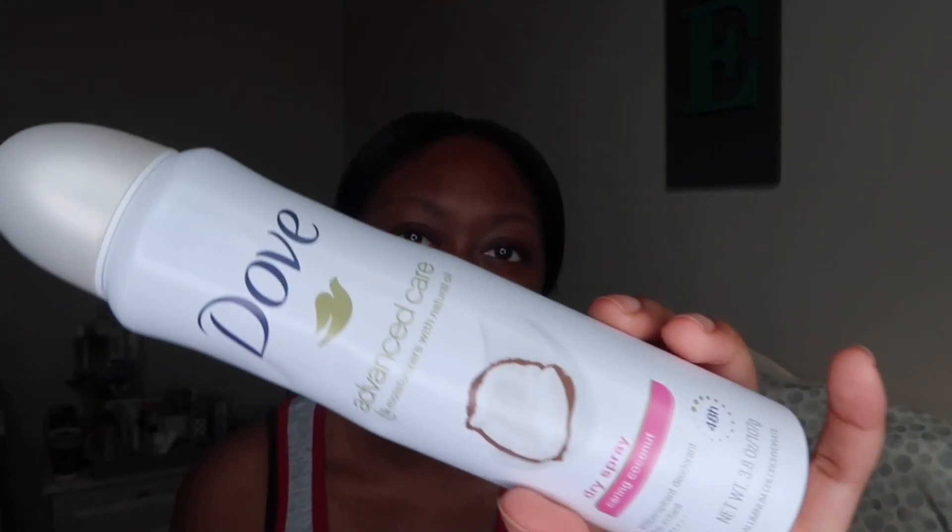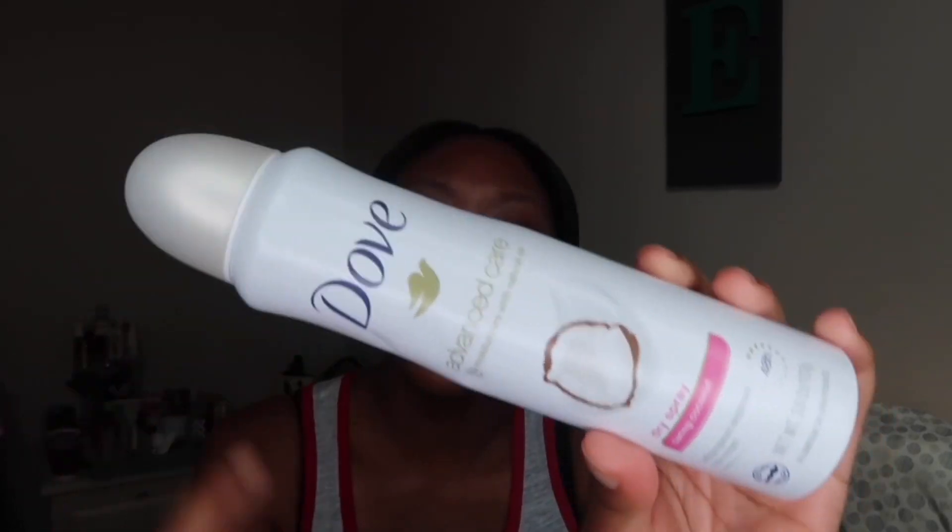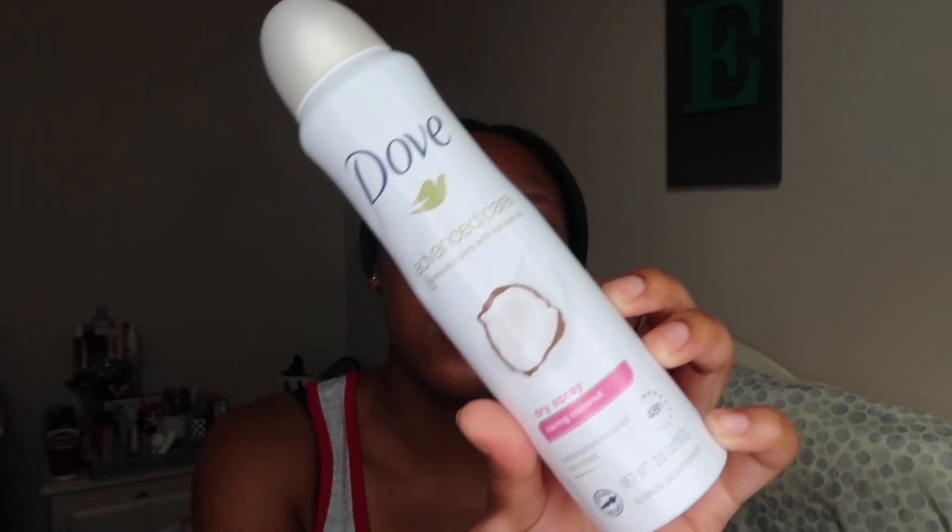Now I'm not really a huge coconut fan at all — when it comes to eating anything coconut or smelling anything coconut, the only time I really like a coconut scent is when I'm fresh out of the shower. I really love that coconut beachy scent then. I absolutely love the scent of this, and I feel like it's actually stronger than the one I had before, because after a long day of work I keep getting whiffs of a light coconut scent and it just smells so good.